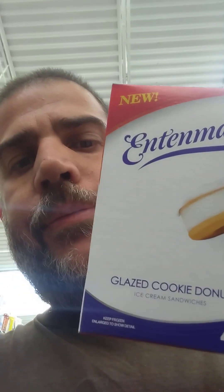If anybody's curious where it's at, let's try it. Gotta try it. Glazed cookie donut. Try to open the box here with one hand.